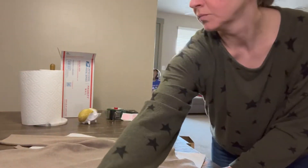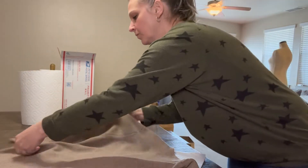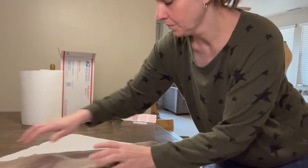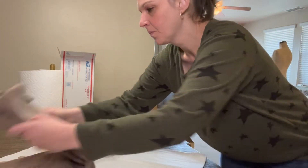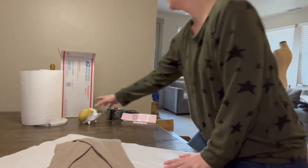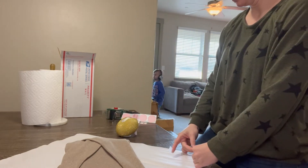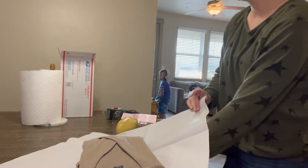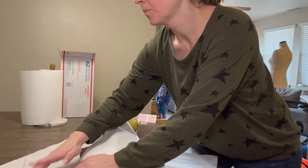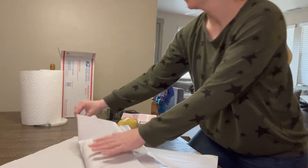I just showed you a wrap sweater, new without tags from Charter Club, that I got at the bins — so it probably cost me around a dollar. I sold this for $15. The Poshmark fees were $3, there was no shipping discount, and net earnings were $12. Minus the dollar it cost me, I ended up making a profit of $11.